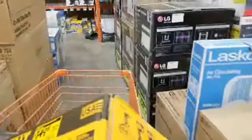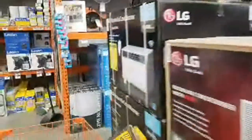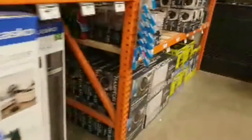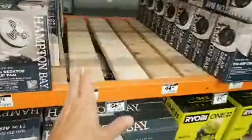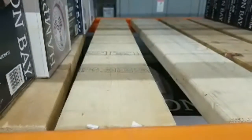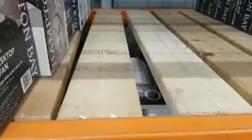I came in just for you guys to look for those little Ryobi clamp fans — the four-inch ones I showed you. Look at this — we are sold out again. Empty. The whole thing was full when I was in here Friday doing my stream.